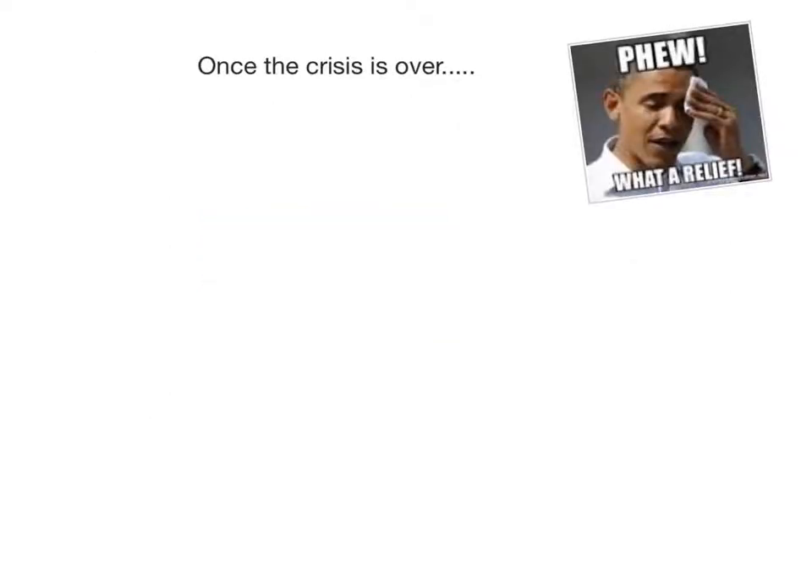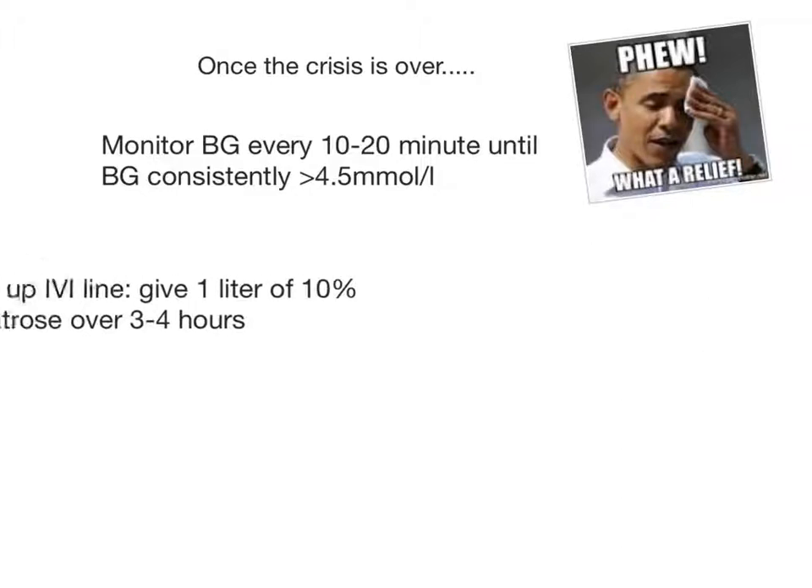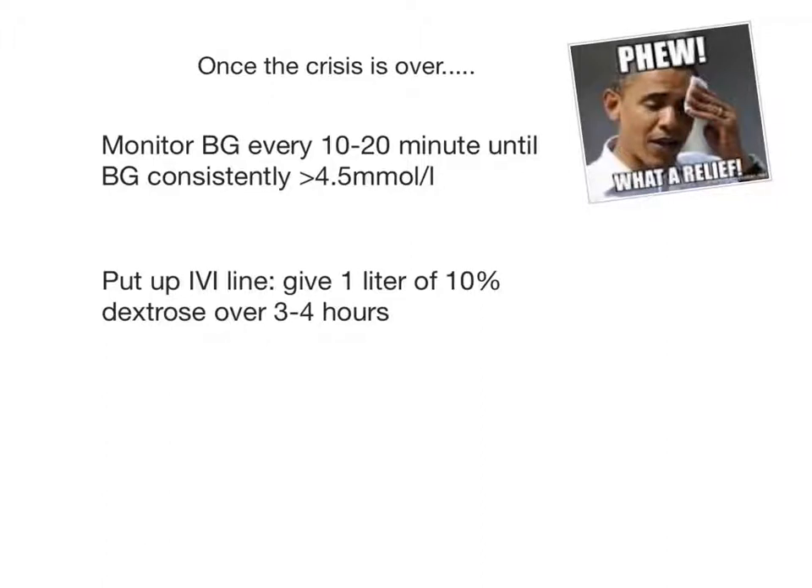As the patient starts to recover and look better, monitor the blood glucose every 10 to 20 minutes until it is consistently over 4.5 mmol per litre. Get that IV line up and give 1 litre of 10% dextrose over 3 to 4 hours. In very malnourished patients, you can also add an ampoule of 100 milligrams of thiamine to the bag. Remember the pseudo-hypoglycemia mentioned earlier — if your patient is looking much better but the blood glucose readings are still very low, it may be that he is so peripherally shut down that you are getting a false low reading. Test a blood sample from higher up the arm if your readings are not making sense. Once the patient is stable, you can do the blood glucose every 4 to 6 hours.